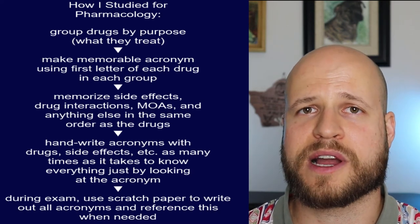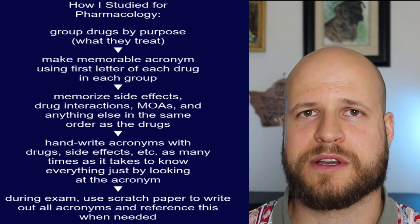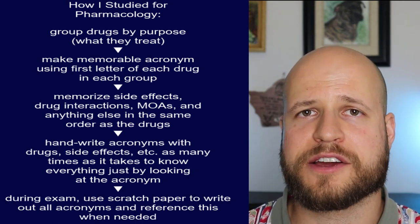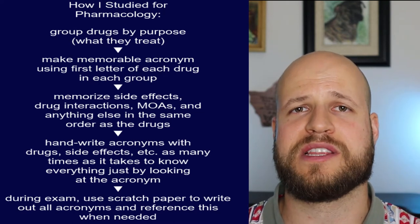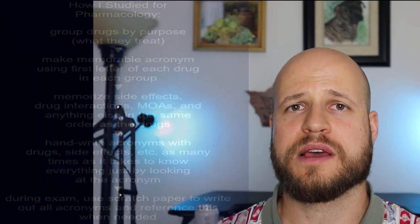The method is kind of sloppy and probably not conducive to learning drugs long term, but you've got to do what you've got to do to survive, and it got me through pharmacology. Honestly, I think drugs are going to be easier to learn in clinical year and while practicing, because you use them over and over again. In didactic year, they present so many drugs just to teach you all of them and give you the basic idea of all the different mechanisms — which I understand, but for someone who has trouble with rote memorization like me, the acronym method helped tremendously.